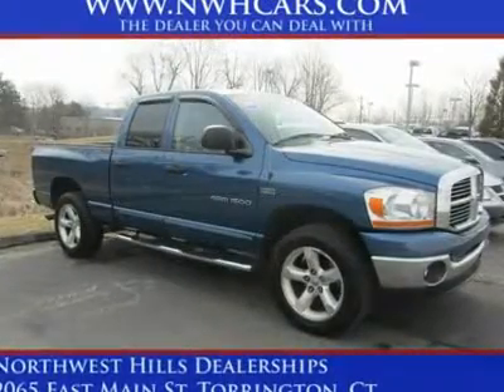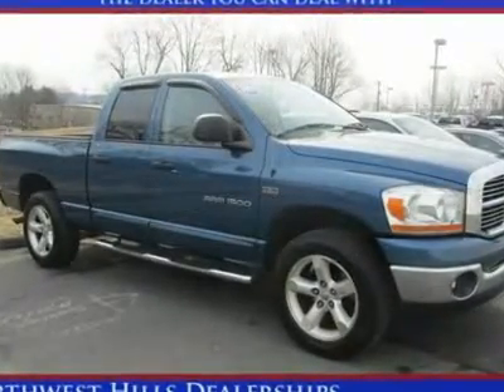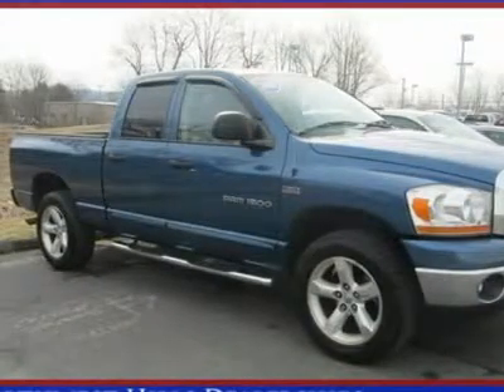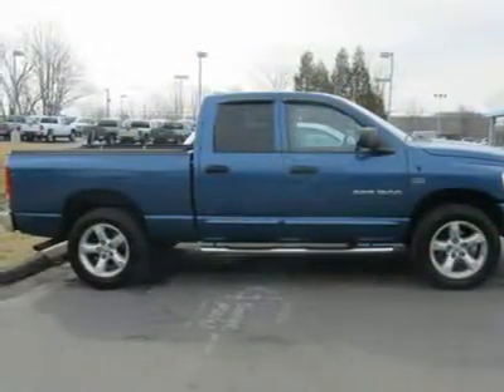HEMI 5.7 LV8 multi-displacement and 4WD. These miles are NOT a mistake — a perfect 10. If you've been hunting for the perfect 2006 Dodge Ram 1500, well stop your search right here. This is the ideal, high-reliability truck that is certain to dazzle you with its condition.